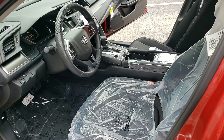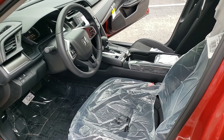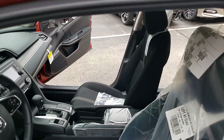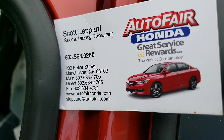This vehicle has so many features. I'd love the opportunity to sit down with you and go over them and help you purchase your new Civic. Please feel free to give me a call at 603-568-0260. Thank you and take care.